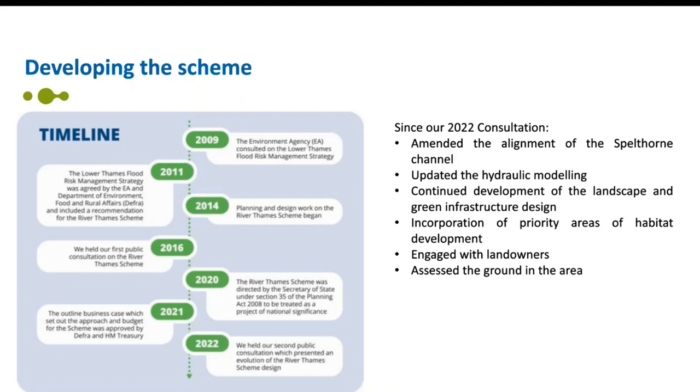This sets out the key developments of the scheme since 2009, when the Environment Agency published and consulted on a document called the Lower Thames Flood Risk Management Strategy. It also shows the key developments since our last consultation in 2022.